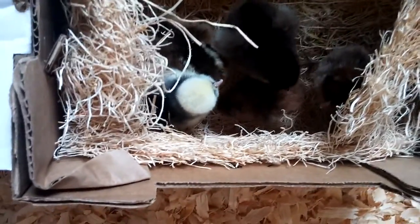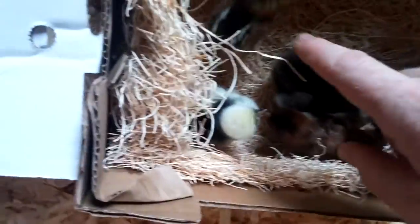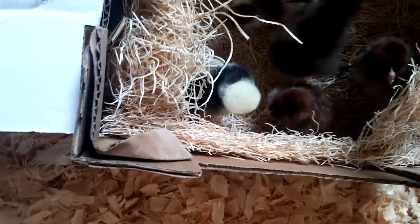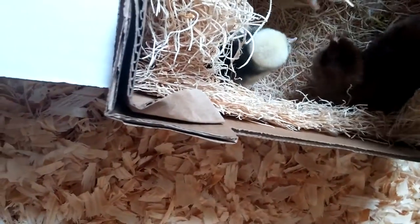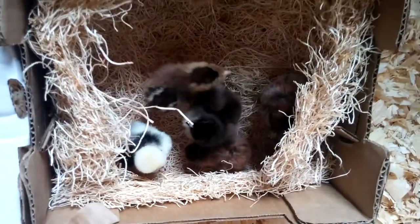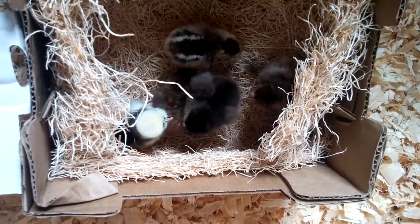I don't know what we got. This one here looks a lot like the Easter Eggers I've gotten before, which is a common breed. These could be some brown ones — I don't know. My guess would be the Egyptian ones. They're all peeping and hopping around, so they look really, really healthy, which is what I would always expect from MyPetChicken.com.